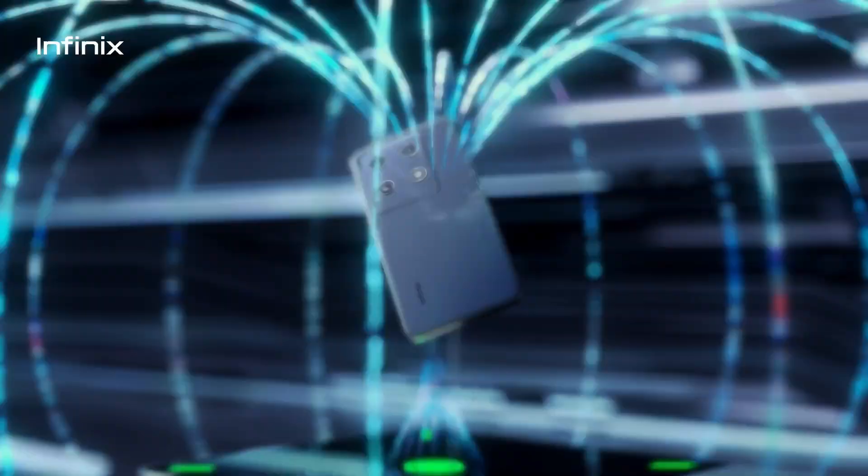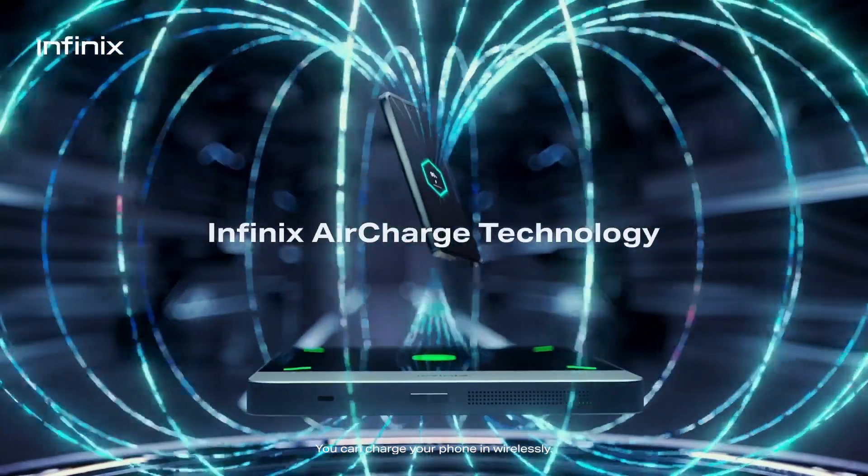Exactly. Except for this technology, what other technologies did you like? The one with the air charger — you can charge your phone wirelessly without touching any surface or any wireless charger. You want to test it out? Yeah!